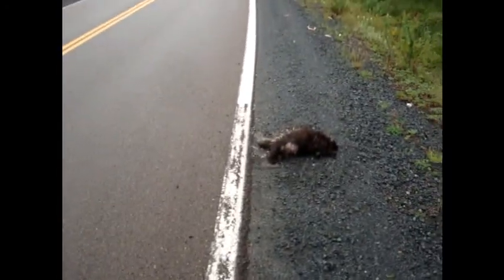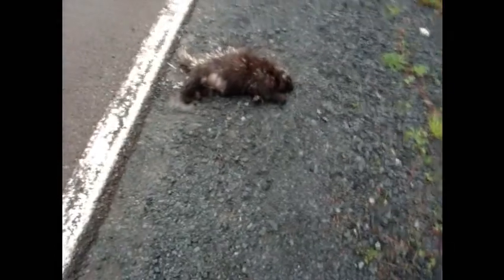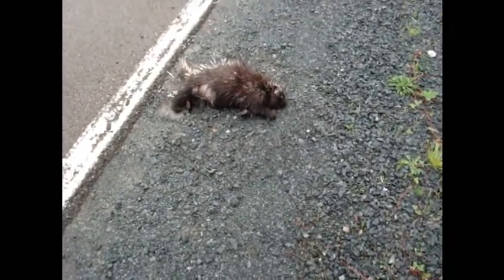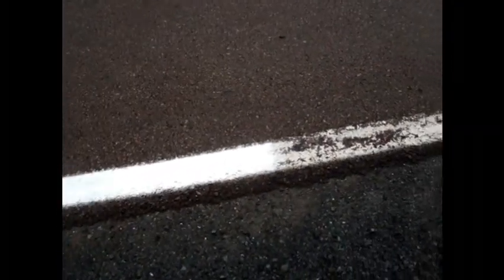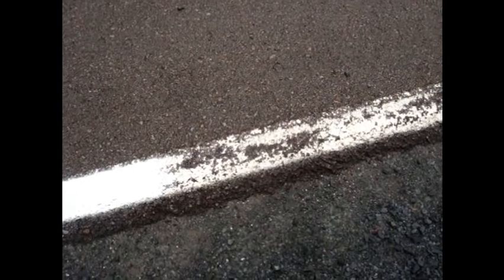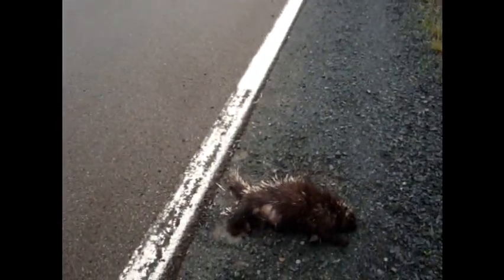They do not paint over them, and they do not paint where there is roadkill. This little baby has been here — this is her fourth day — and as you can see, they are painting the fresh line. They stopped painting, and then picked up on the other side.